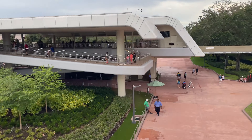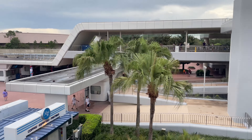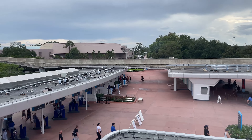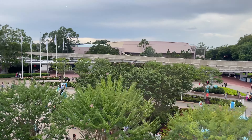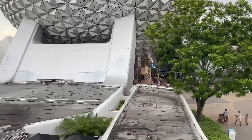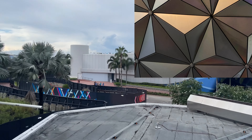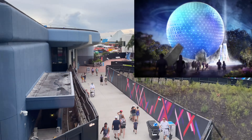The Epcot monorail loop has returned and with it a new look at the ongoing construction for the numerous projects happening in Future World. Our first look is at the updated park entrance complete with the reimagined fountain and the park icon flags. On Spaceship Earth we can see the installation of the new lighting package in between each set of triangles. At night each Walt Disney World Park icon will begin to illuminate as a beacon of magic.